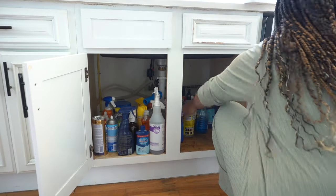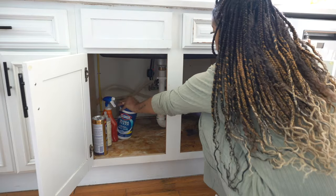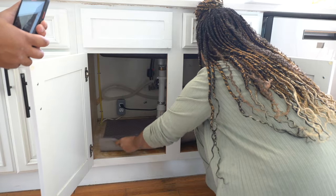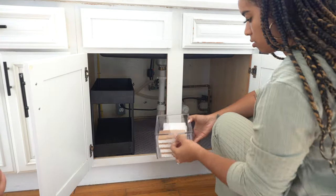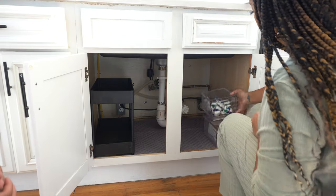We have so many things under the sink that we don't even use often, so I needed to simplify it but also make it a more functional space. I'm cleaning up the area and putting a waterproof mat here, putting all the dishwasher pods and sponges in these cute acrylic drawers, and storing only the cleaners that we actually use on the shelf. That'll make it so much more functional.